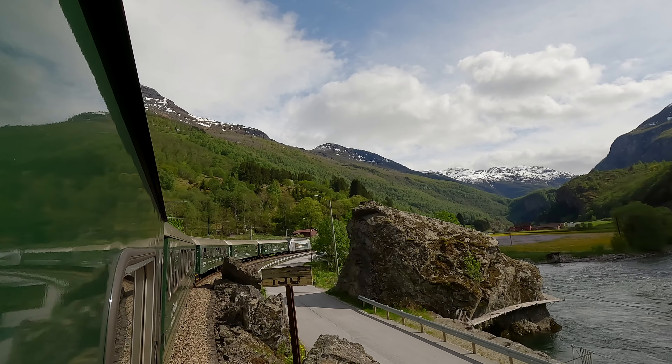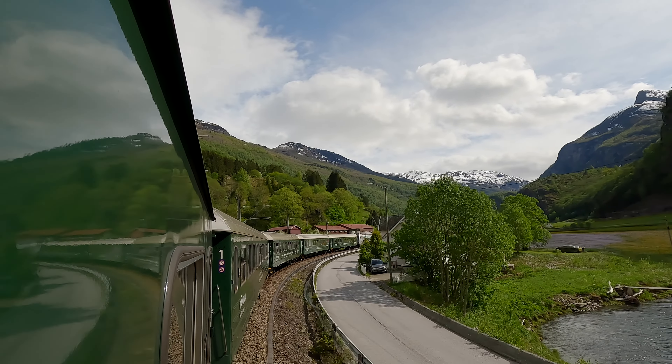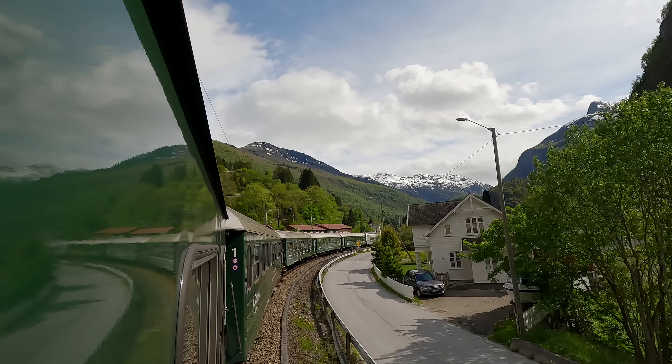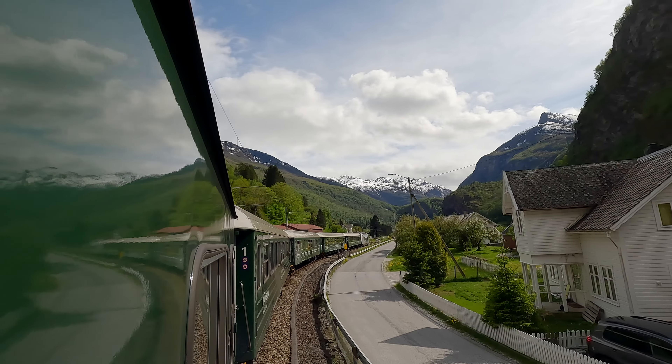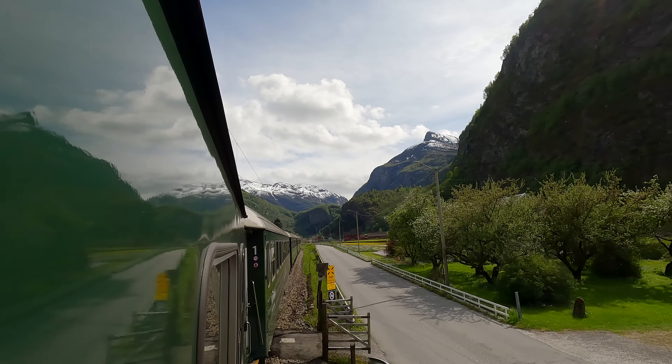We're starting to climb higher and higher. The valley gets more narrow and the mountain sides are getting even more spectacular. The road is still following us, but in a short while the train will be the only transportation that can climb up the steep mountains.